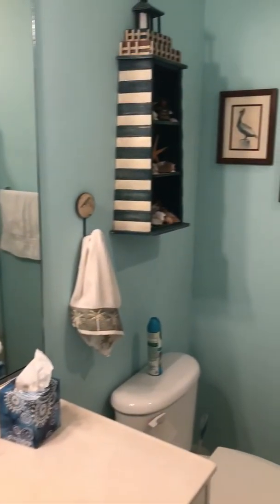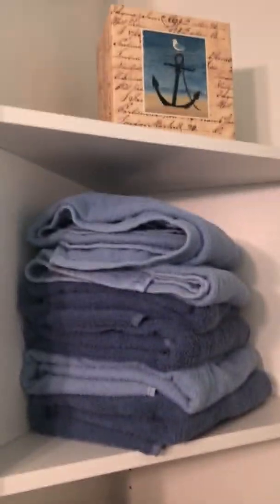And here's bathroom number one. Let me zoom around. There's a little nook behind the door for towels.